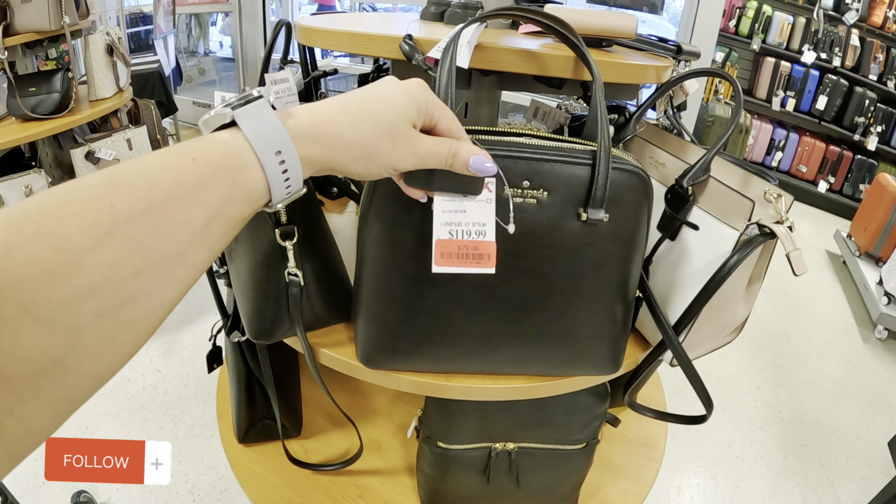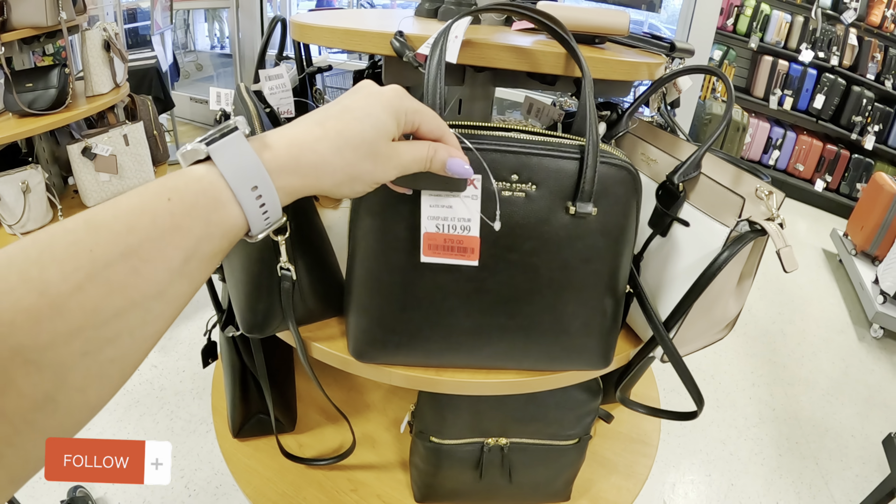We're in TJ Maxx today, let's see what they got. Look at this Michael Kors for $119 — it has the strap in the back also so you can use the strap.